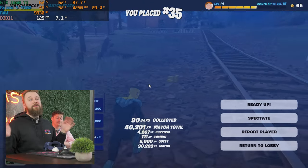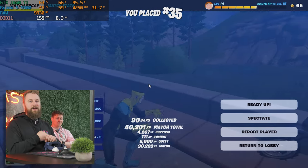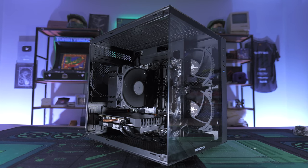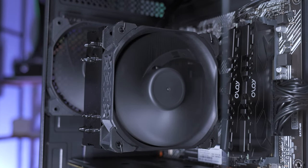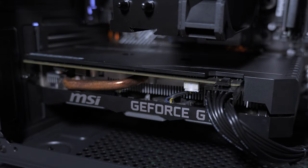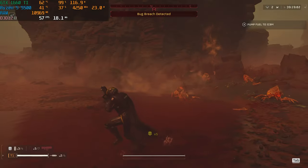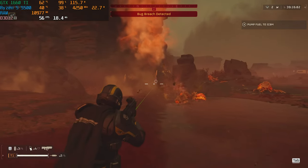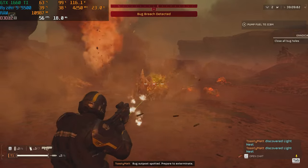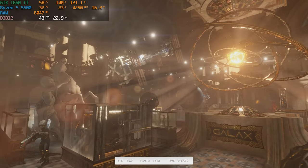Fortnite runs great. We also tested some other AAA titles to really stress this build to its limits. Spider-Man Miles Morales at 1080p high settings with no FSR got 60-plus FPS. Helldivers 2 — a newer title — on medium settings with ultra quality FSR got 50 to 60 FPS, showing the limits of the 1660 Ti. But for the price, this $500 build did really well. The 3D Mark Time Spy score was 6,456, coming in at 8 cents per point.